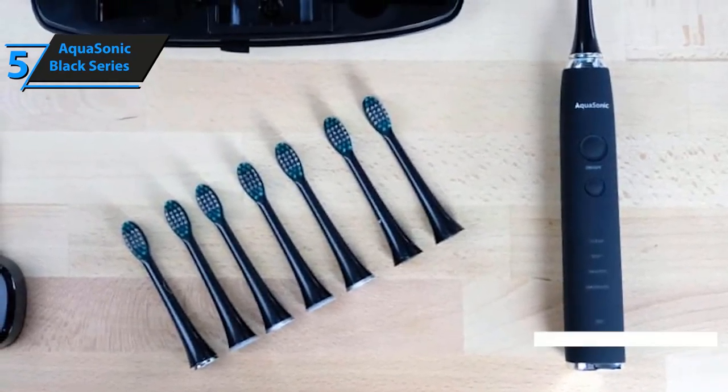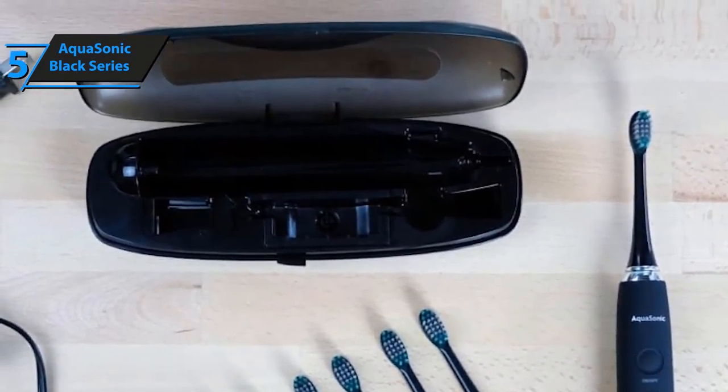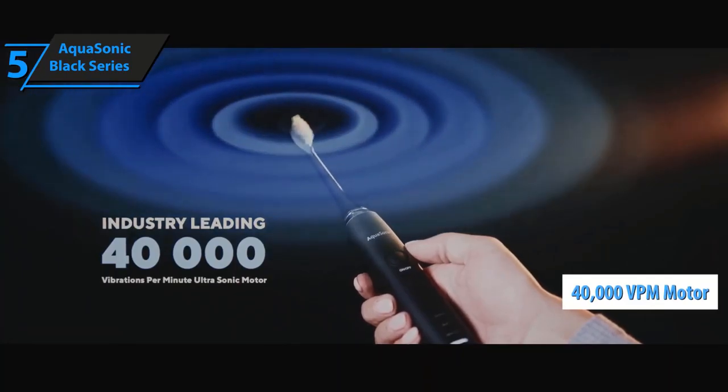This electric toothbrush comes with eight DuPont brush heads. It is designed for frequent travelers, so you will get a carrying case as well. The brush features a motor that can generate 40,000 VPM and is extremely powerful.